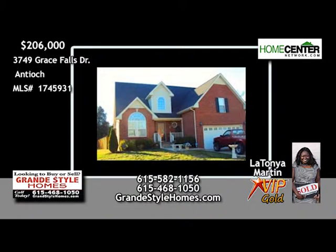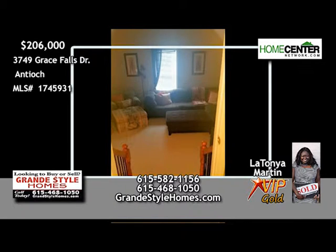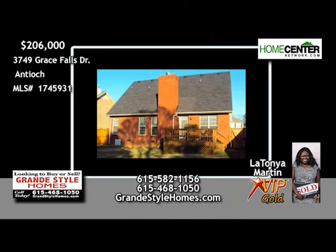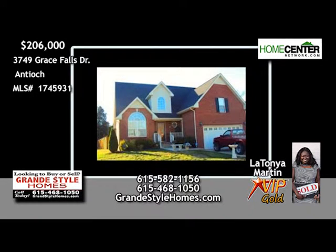LaTanya Martin says this all-brick Antioch home has three bedrooms and has been well maintained. Features include a formal dining room, a fireplace in the family room, a super bonus room, and a downstairs master. And you're going to like relaxing on the deck that overlooks the large, level, fenced backyard. Give LaTanya a call at 615-582-1156.